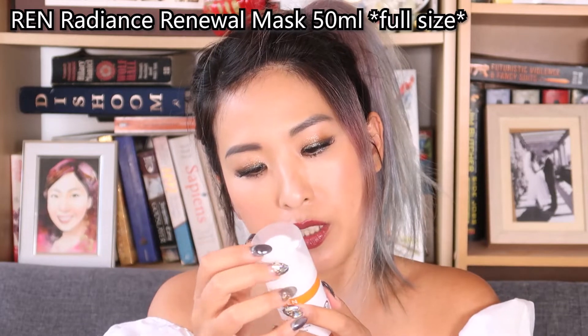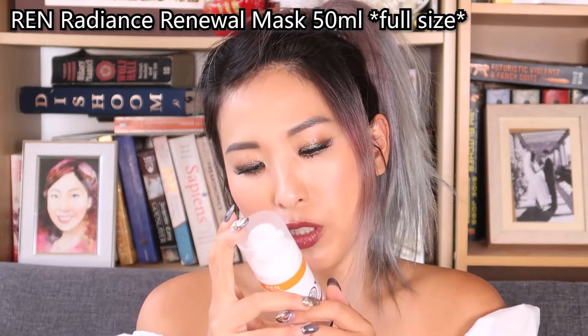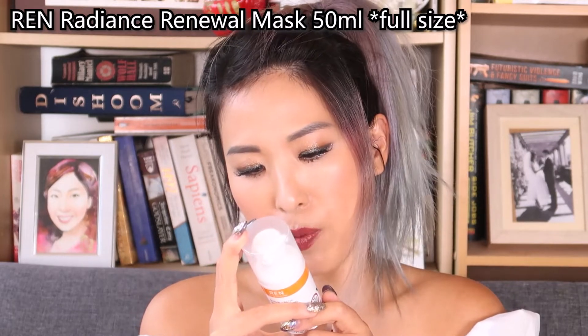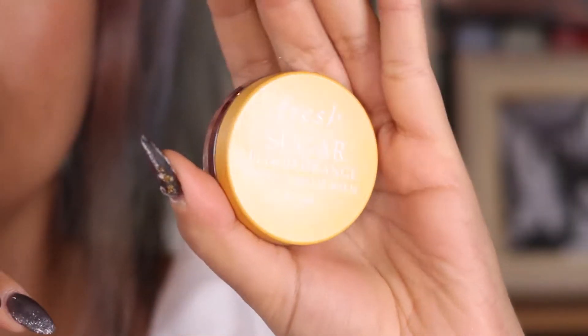The second one is the REN Skincare Radiance Renewal Mask. You put it over your face and neck, avoiding the eye area, and leave it for 10 minutes. I think this one should be for deep cleansing, or maybe exfoliation — I'll have a look and put it in the description box.